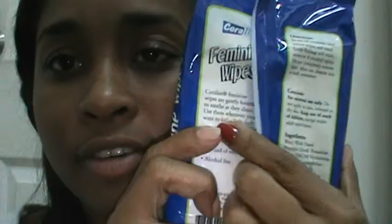The back of the packet says Coralite feminine wipes are gently formulated to soothe as they clean. Use them whenever you want to feel fresh — during your period, after exercise, or instead of toilet tissue. It's also alcohol-free, distributed from the USA and made in China, by Procter & Gamble — the same makers of Always feminine wipes.